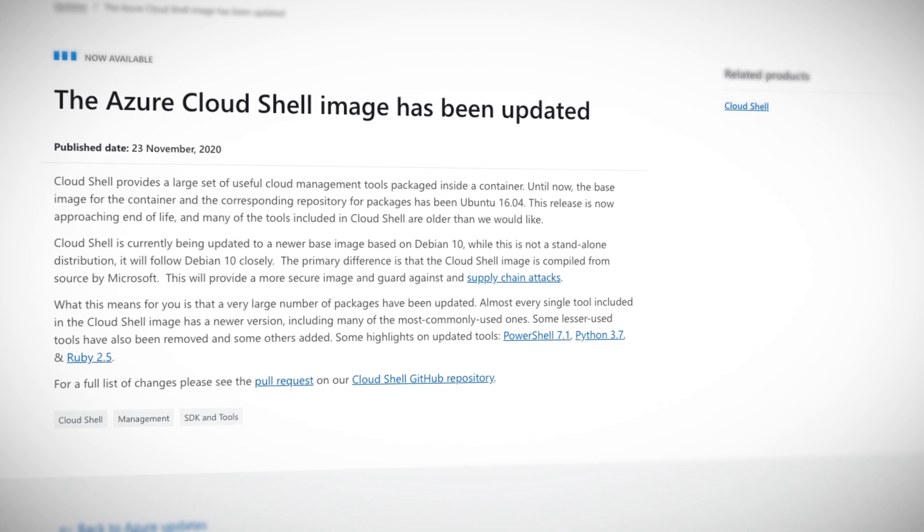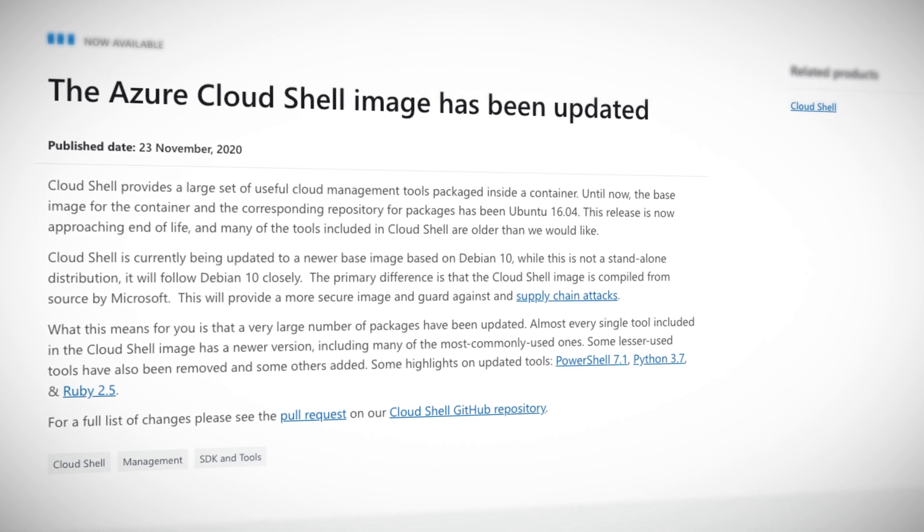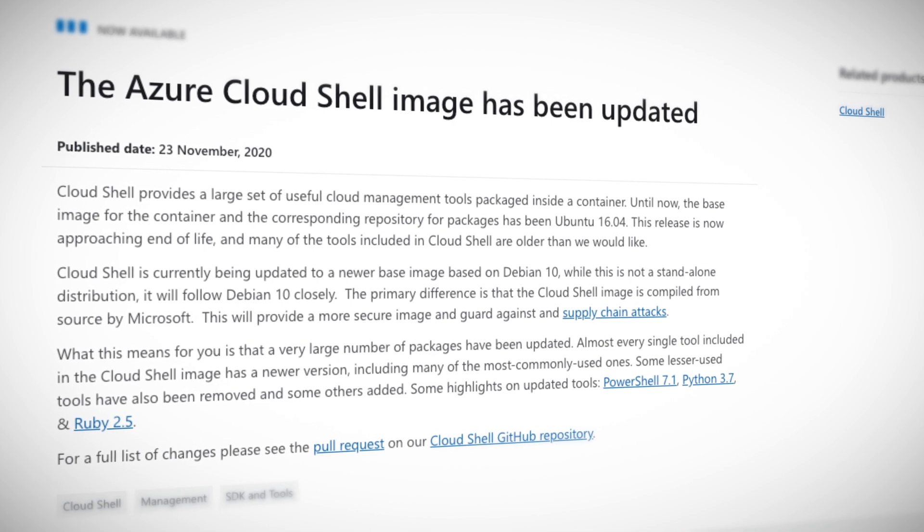This image is currently being updated to a Microsoft compiled image of Debian 10. And this means updated tooling, such as PowerShell 7.1, Python 3.7, and Ruby 2.5 as well. It also means better security against attacks.